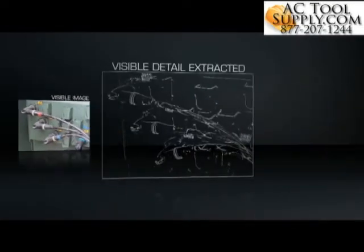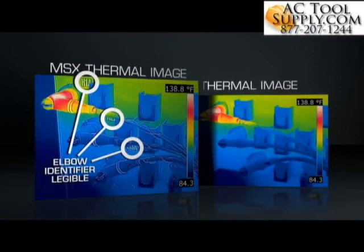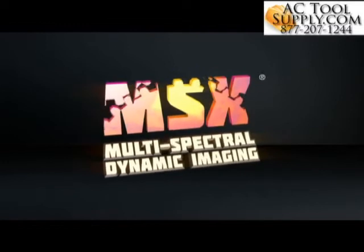The result? An all-in-one enhanced thermal image with the depth, texture and readability that you and those you report to need to instantly recognize the location of the problem. With MSX, you'll know it as soon as you see it.